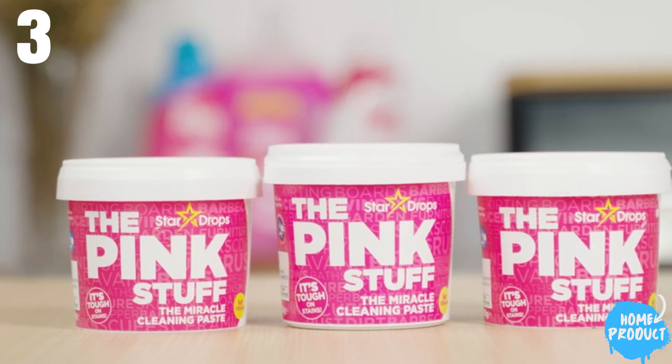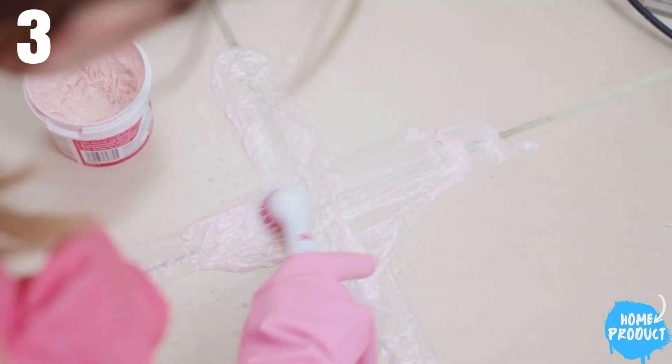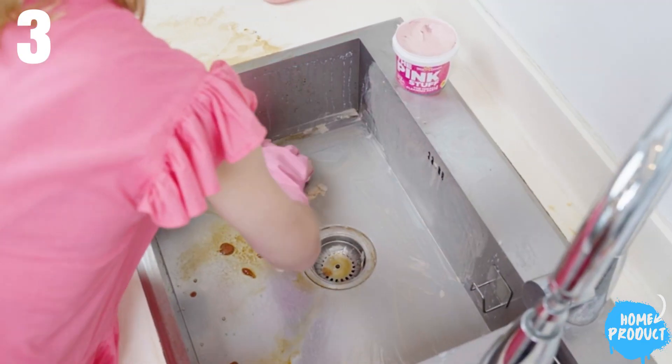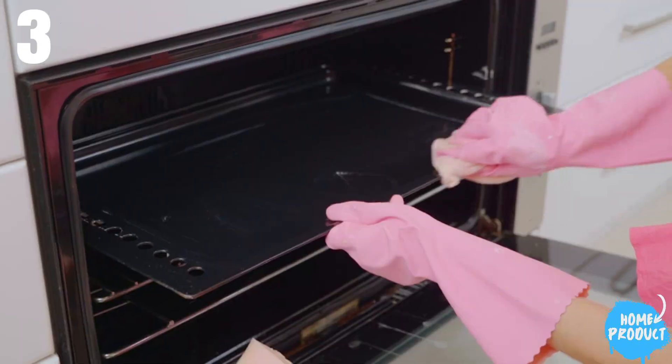Number 3: Star Drops The Pink Stuff. The Pink Stuff earns high ratings across the board for ease of use, effectiveness, scent, and value. Specifically formulated for grout cleaning, this paste offers a gentle yet powerful solution for removing mold, mildew, dirt, and tough stains from grout surfaces.